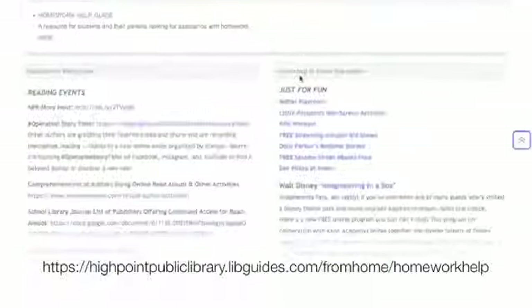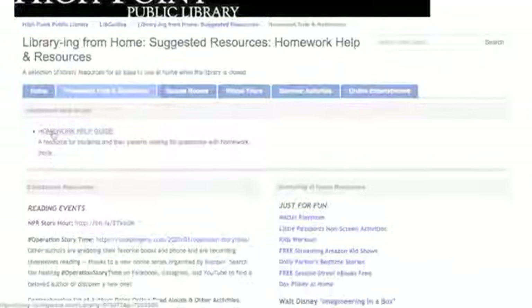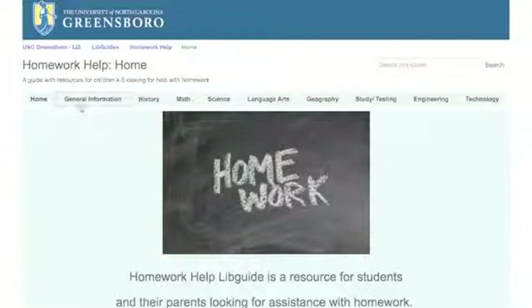Another source of homework help is our Lib Guide. Here you can see all of the headings and tabs that are available. This Homework Help button has more resources for each subject.